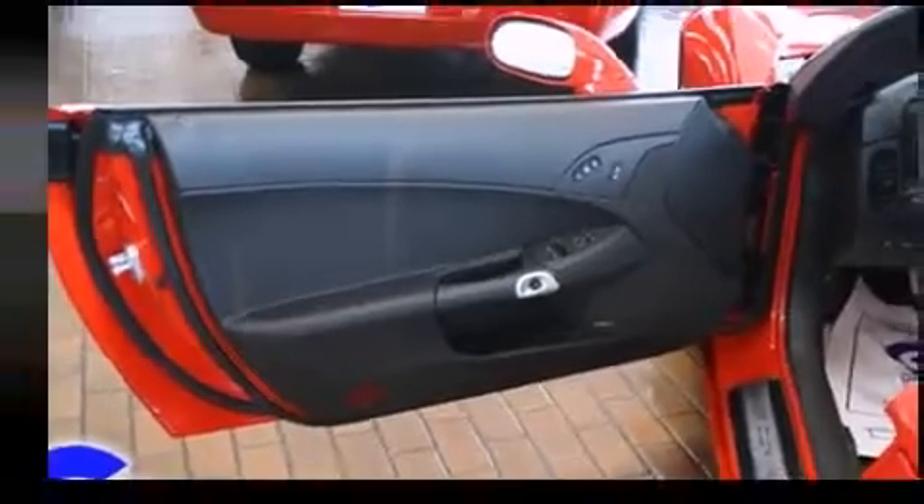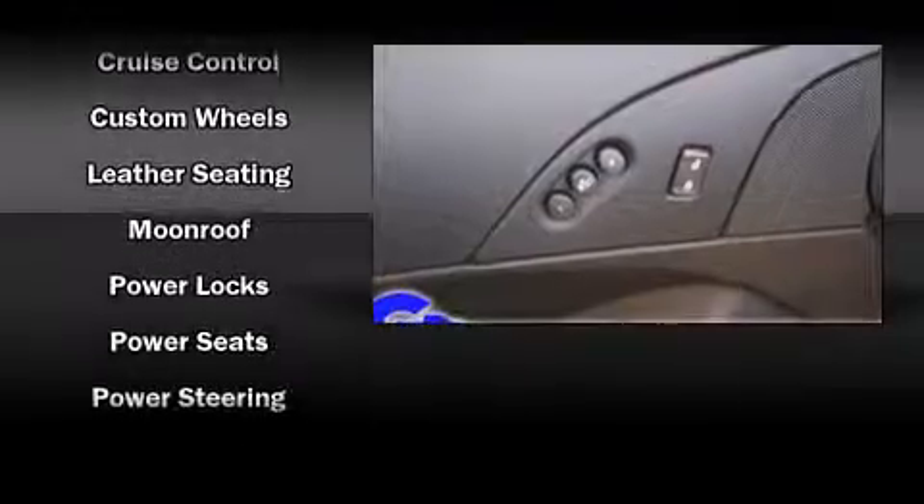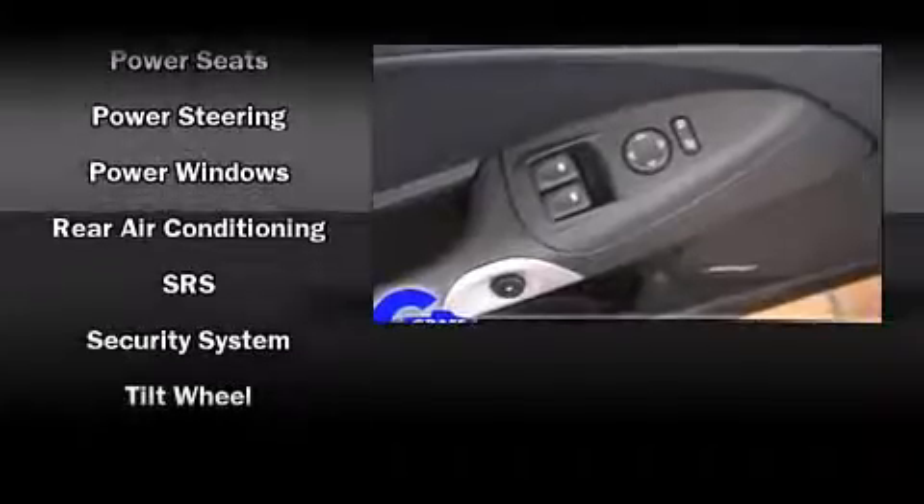Chevrolet ensures the safety and security of its passengers with equipment such as traction control, OnStar, and four-wheel disc brakes with ABS. For added security, Dynamic Stability Control supplements the drivetrain.